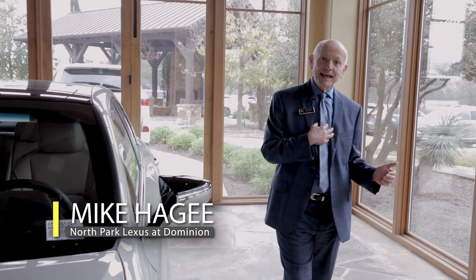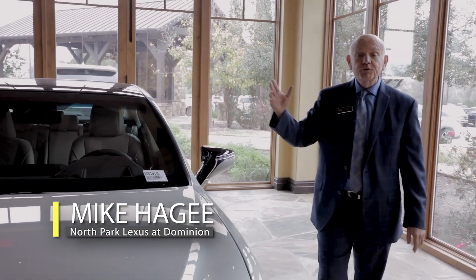Welcome to Dominion Lexus. My name is Mike Hagee and I'm going to be your tour guide today through the ES350.